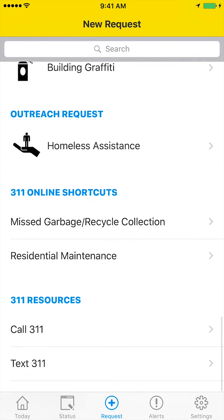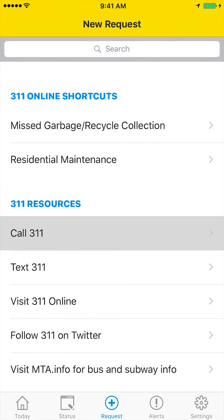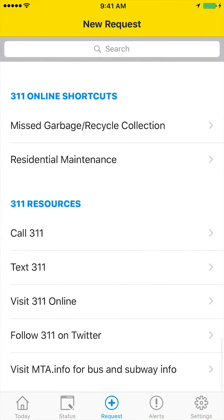As you scroll to the end, if you haven't found what you want, there are options right here to reach out to 311 in a few different ways. These options were previously buried in a menu, and we like that they are placed directly in front of us at just the point when we are most likely to need that info.